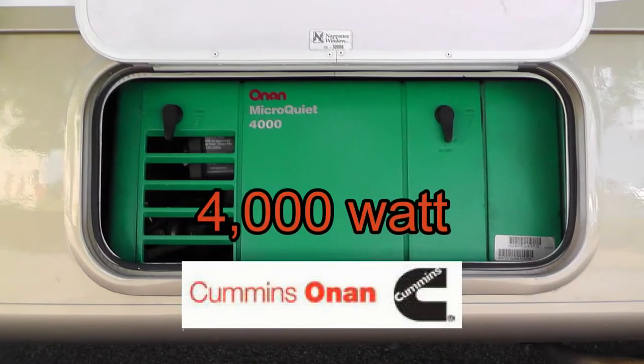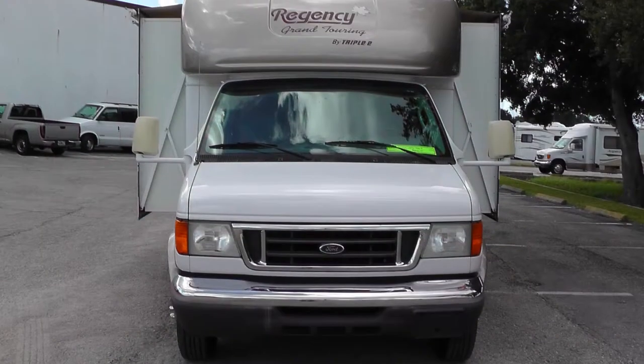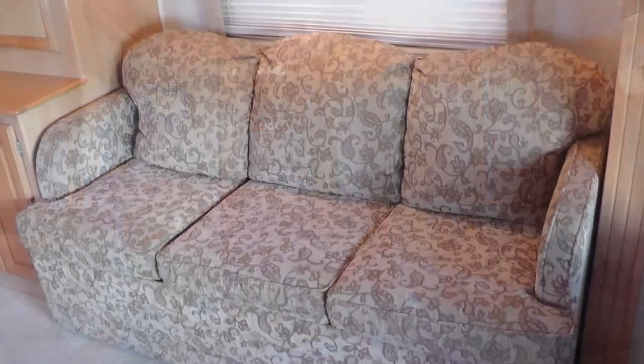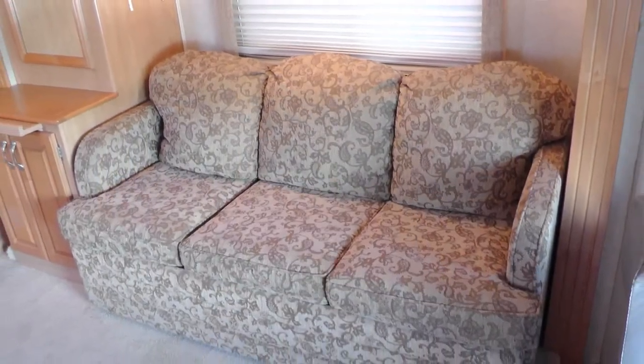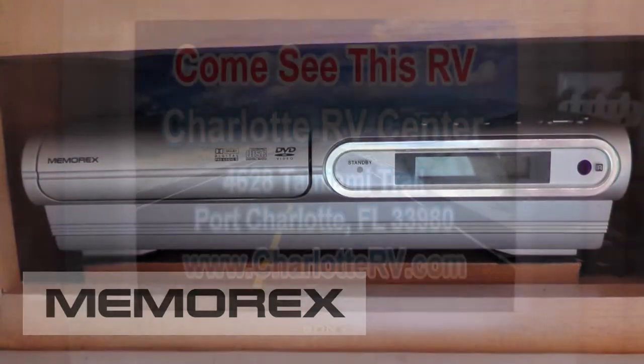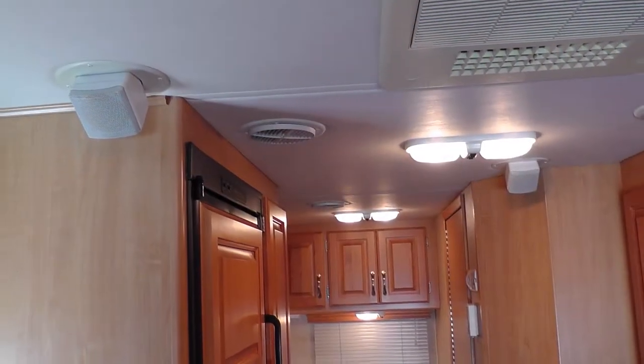Once you arrive at your campsite, plug into on-site power or kick on the onboard generator, extend the slides, pull the privacy shades, and camp in style. Make yourself comfortable in the convertible plush velour sofa as you watch the best DVD or cable shows and movies on the 24-inch flat-screen TV with stunning home theater surround sound.